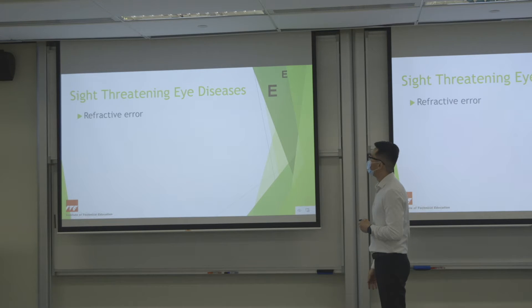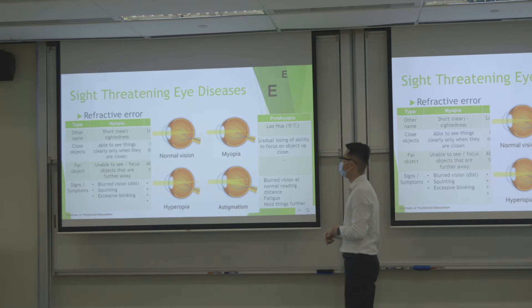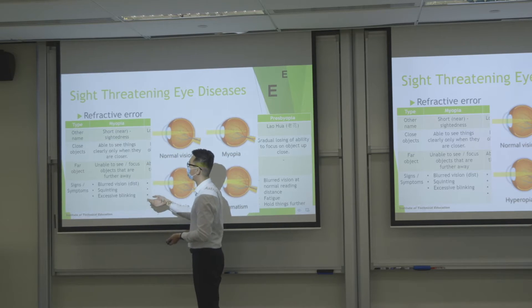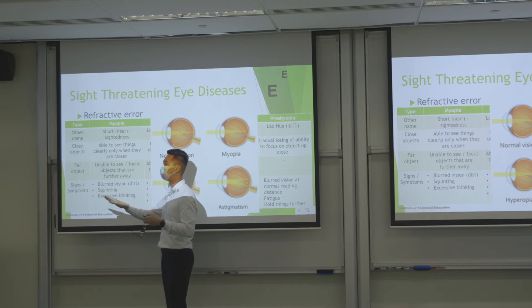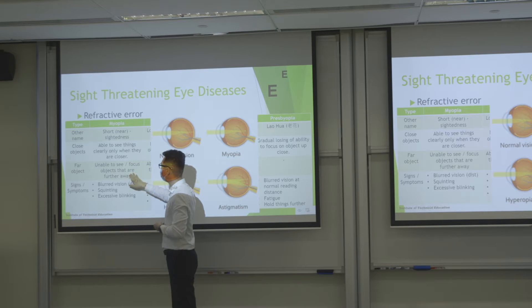Next is refractive error, which most of us have. Let me focus on myopia first. For normal vision, light travels and is focused by the lens onto the retina and macular area. For short-sightedness — myopia — a lot of people in Singapore cannot see things far away clearly, but they can see things near clearly. For myopia, the focal point falls in front of the retina rather than on it.